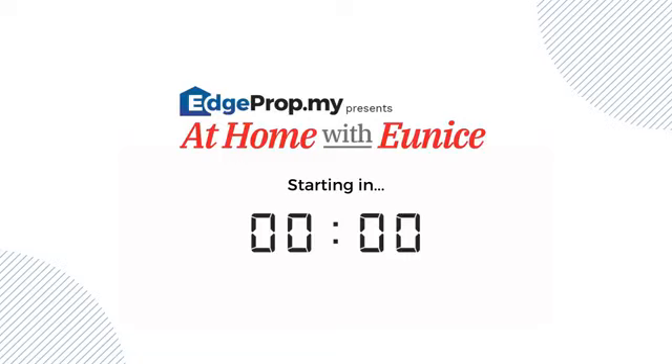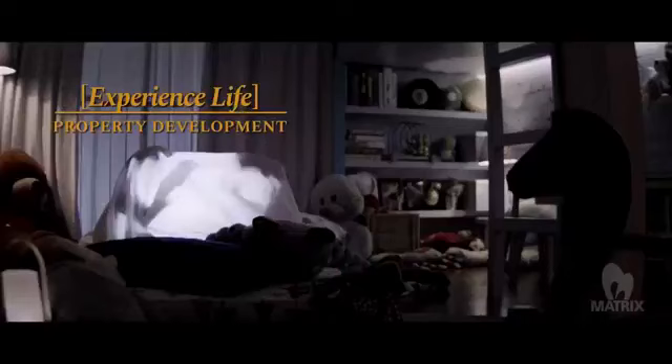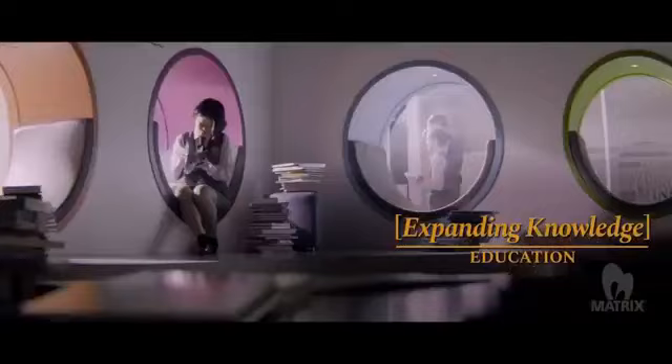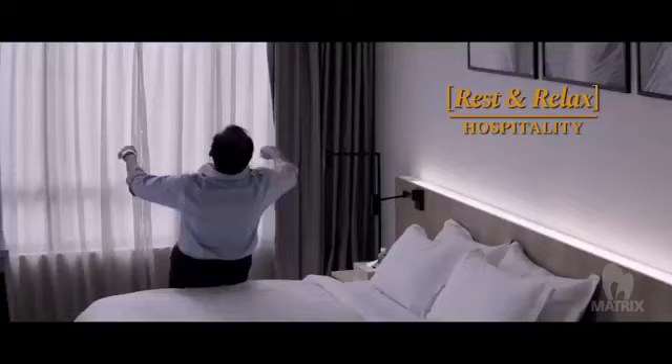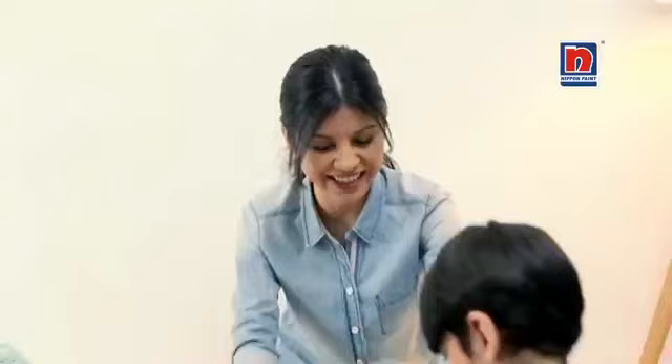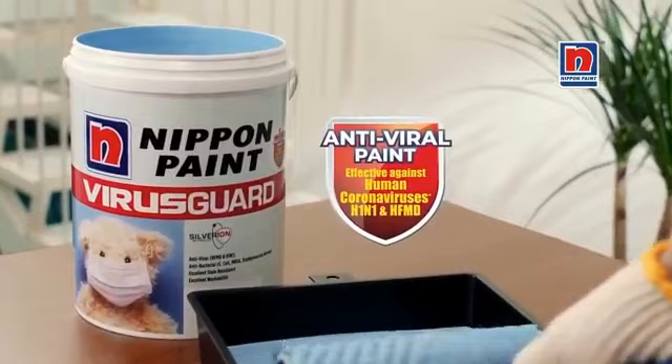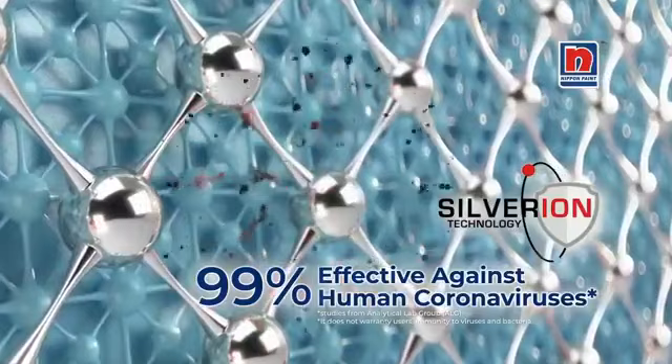A sneeze here. A cough there. I'm the perfect environment for viruses to gather and easily transmit to you. So protect all of us with Nippon Paint Virus Guard, formulated with Silver Ion technology to destroy viruses on walls. Nippon Paint Virus Guard — keeping everyone safe.